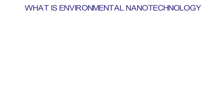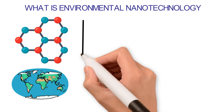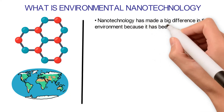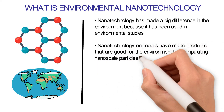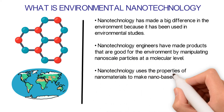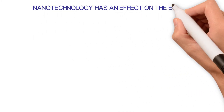What is environmental nanotechnology? Environmental nanotechnology is the use of nanotechnology principles to help keep the environment safe and clean. Nanotechnology has made a big difference in the environment through its use in environmental studies. Engineers have made products that are good for the environment by manipulating nanoscale particles at a molecular level, using the properties of nanomaterials to make nanobased devices that can save energy. Environmental nanotechnology also has a lot of different career paths that students can pursue, and nanotechnology has an effect on the economy.